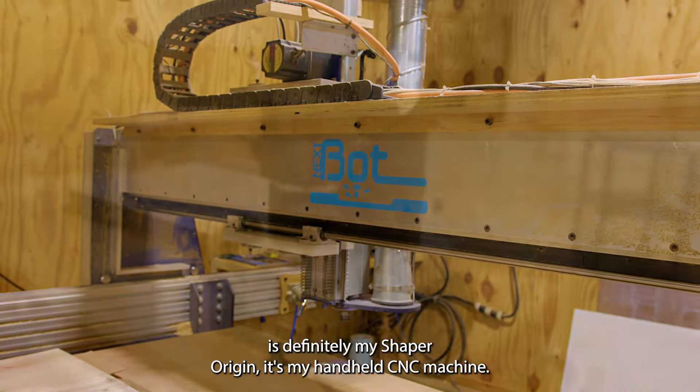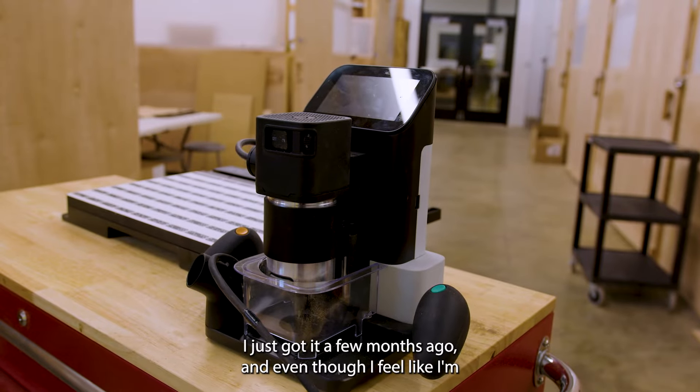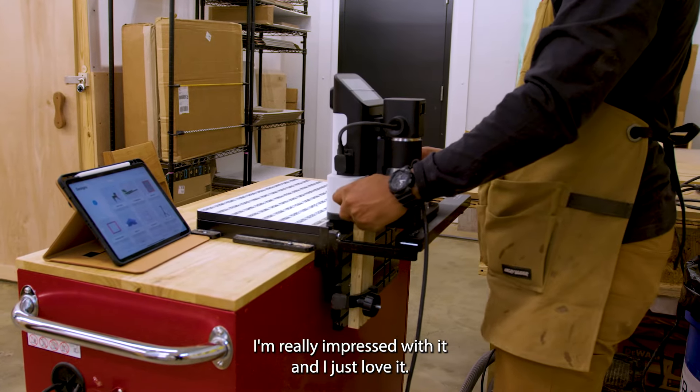My favorite piece of equipment is definitely my Shaper Origin. It's my handheld CNC machine. I just got it a few months ago, and even though I feel like I'm only using about five to ten percent of its real potential, I'm really impressed with it and I just love it.